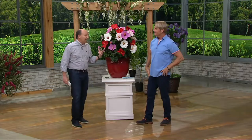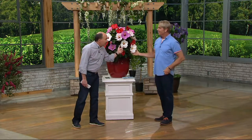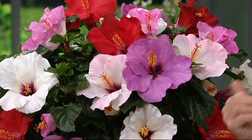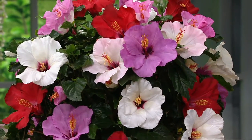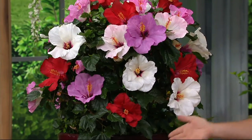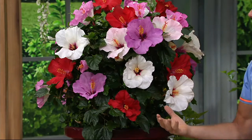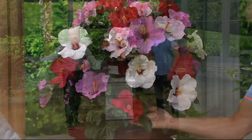Hibiscus always gives you that feeling of being in Hawaii, but you can grow these in Michigan, Minnesota, Wisconsin, Mississippi — and I've got to say hi to my uncle John and Annie M down there watching tonight! These work in Mississippi, Michigan, Montana, Florida — all over the place. Hey, spring has sprung; it's time to plant.